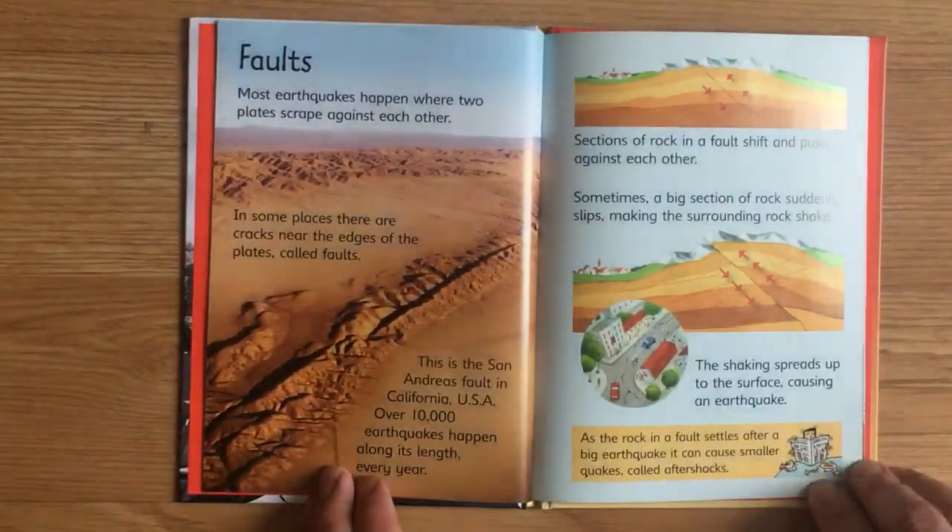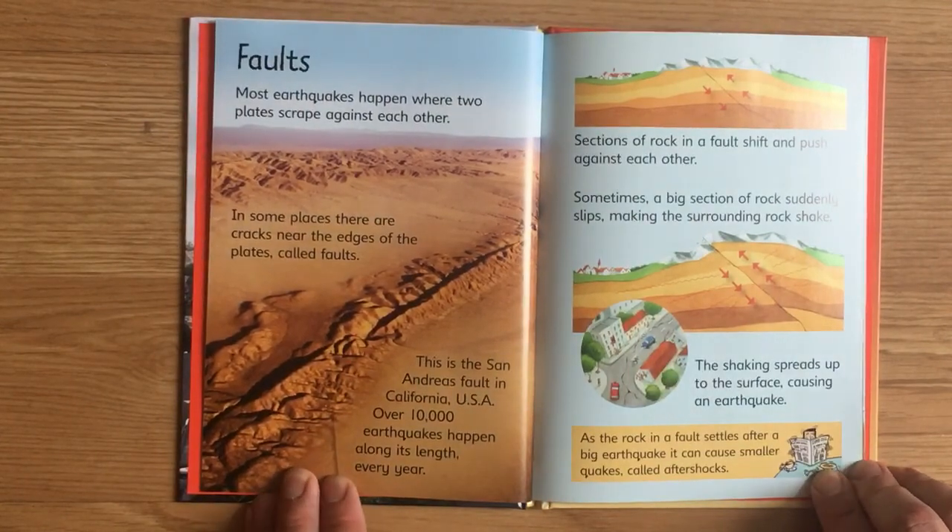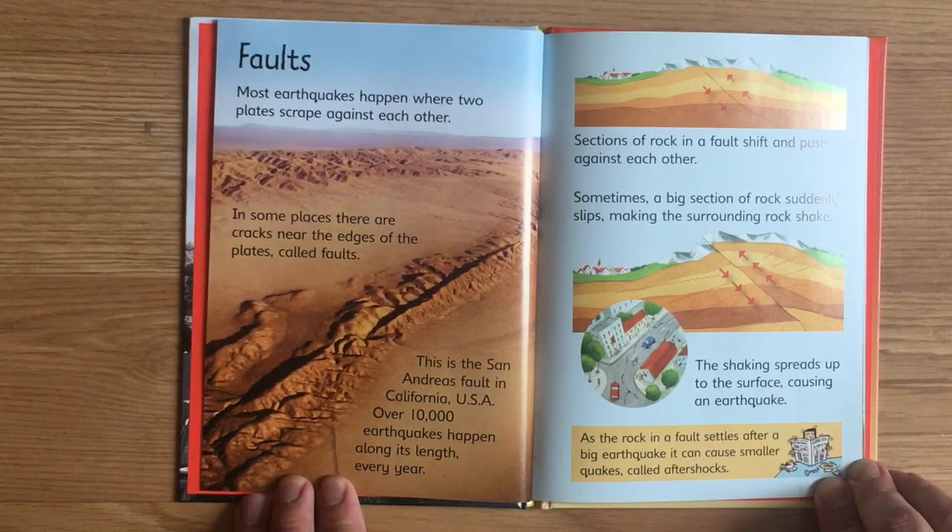Faults. Most earthquakes happen where two plates scrape against each other. In some places there are cracks near the edges of the plate called faults. This is the San Andreas Fault in California, USA. Over 10,000 earthquakes happen along its length every year.